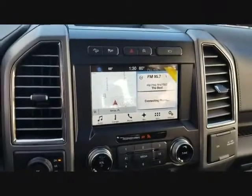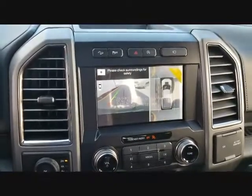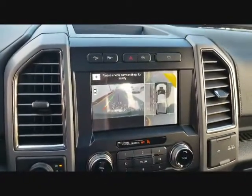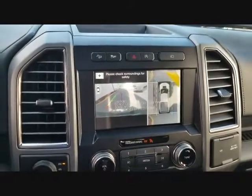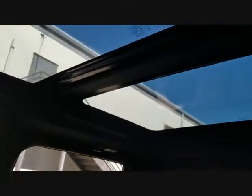The best thing I like about the Raptor interior is the bird's-eye view camera. It's really nice and helpful — that's the best feature to have in a truck. You also get the panoramic roof, which is really nice.